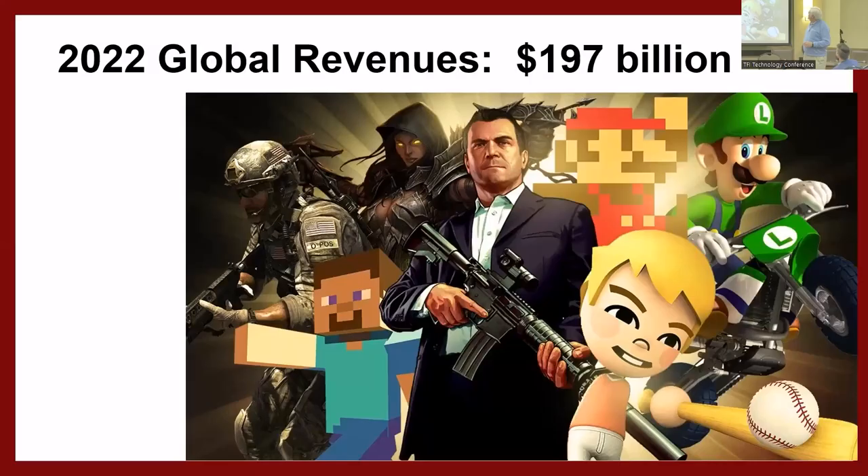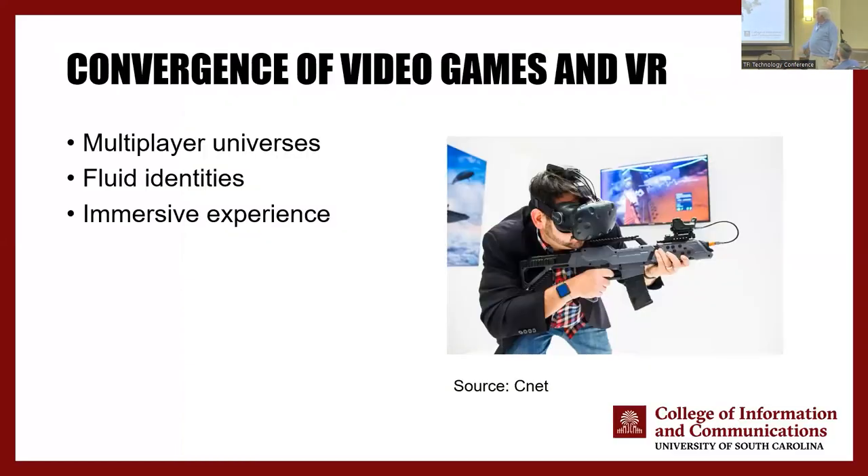Video games. 2022 global revenues — including all hardware, content, and in-app purchases — about $197 billion. That's a lot of money; it dwarfs most other entertainment. Video games and VR are coming together. It used to be when you played a game, you tried to achieve a goal. Now you can play against each other in multiplayer games and have a choice of what you want to be. I put up here fluid identity — when you put on a video game headset or go into a game, you can be anything you want.